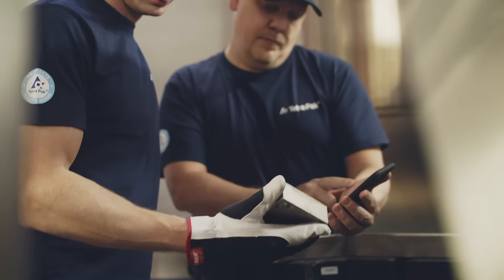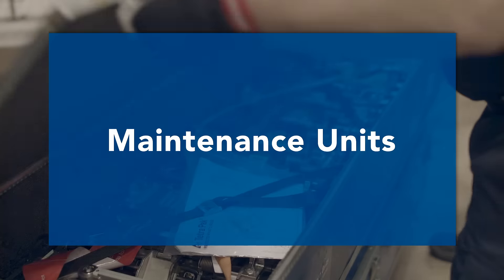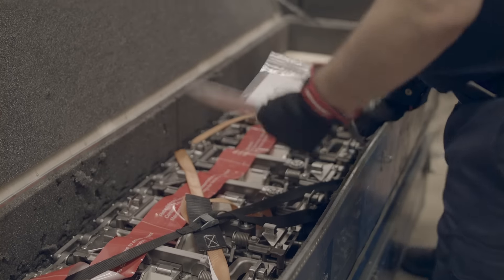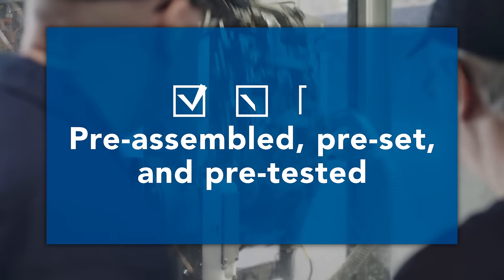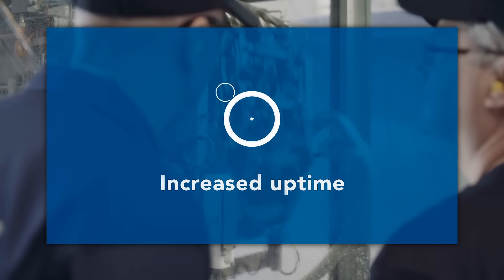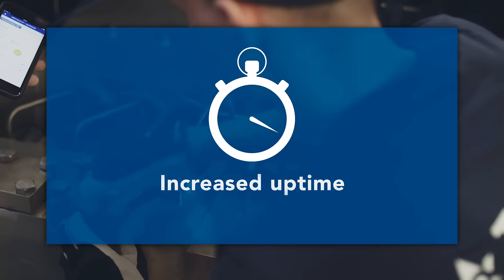To further optimize maintenance execution, you can choose maintenance units by Tetra Pak. These plug-and-play units consist of single parts that perform a function together, pre-assembled, pre-set, and pre-tested, saving you time and delivering long-term cost savings.